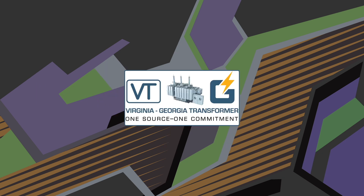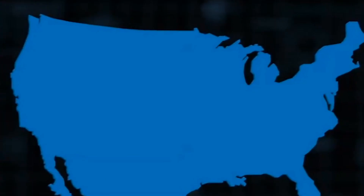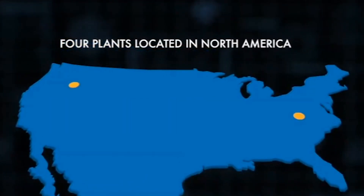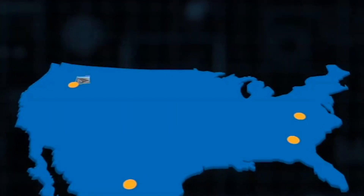With over 50 years of experience, VTC is America's leading expert in moving energy through the power grid. Headquartered in Roanoke, Virginia, VTC is North America's largest leading manufacturer of transformers.